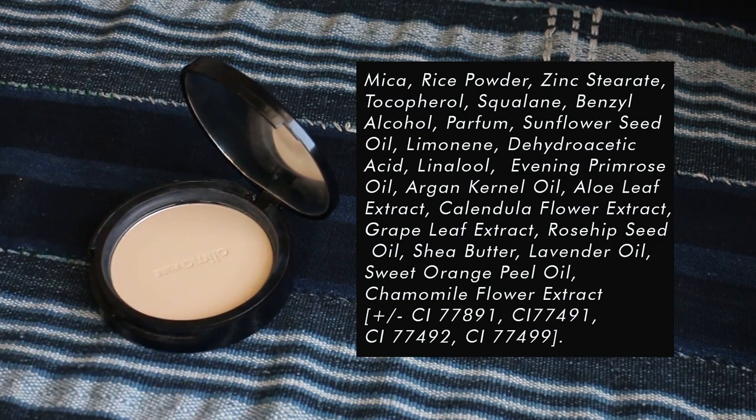The rose hip treatment facial serum and the RMS Un Cover-Up work really well together for me. From there I'm going to use my absolute favorite Alima Pure powder — this is actually a pressed powder foundation. I love the convenience of having the compact in my purse. As you can see I hit pan but I still have a lot of product; they were kind enough to send me a new refill. They sell refills so you don't have to throw out your whole compact when you're done — you just recycle the little tin pan, which means less waste.